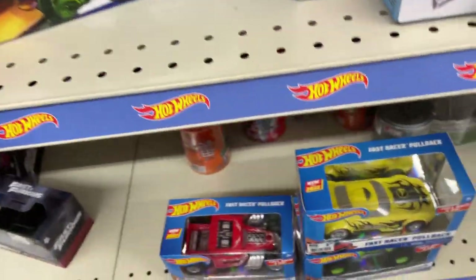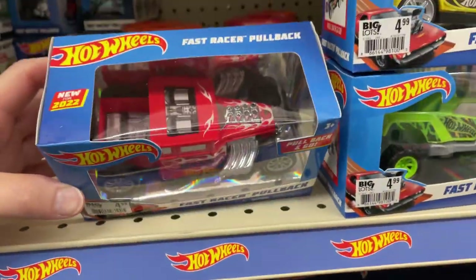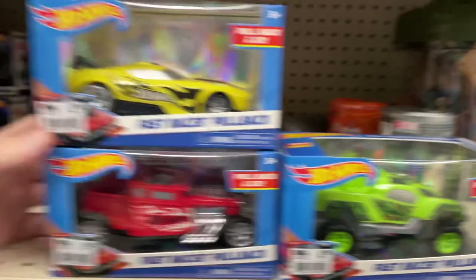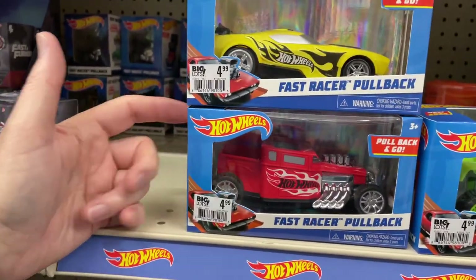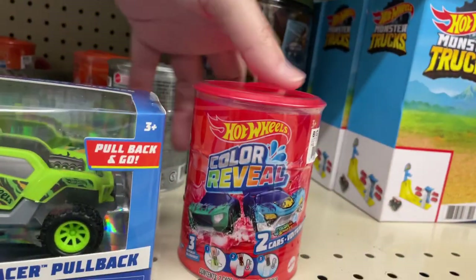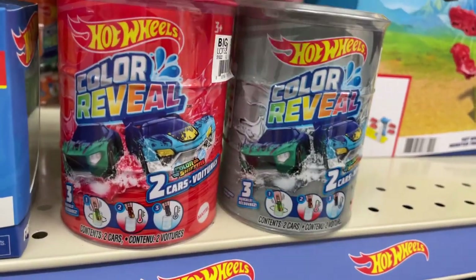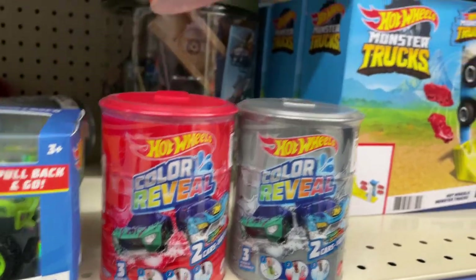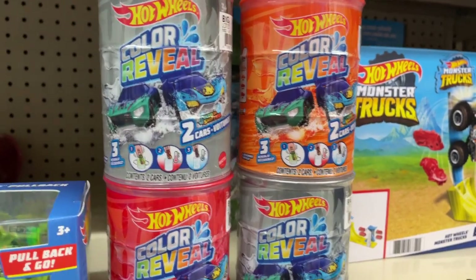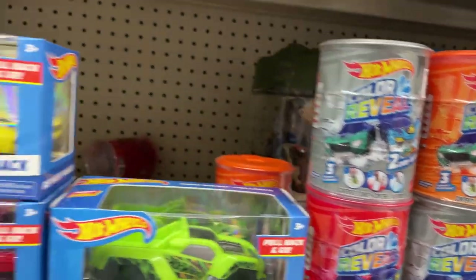By the way guys, I just got back from Walmart — there were no cars, no Hot Wheels. Look at that fast race pullback. I've seen these before, I think in different colors — yellow and blue — but I don't think I've seen it in red before. What are these Hot Wheels little cubes back here? Color reveal — two cars available in this little can. Color reveal, put them in water. The colors of the cans are red, orange, and silver.